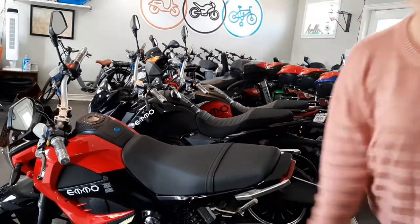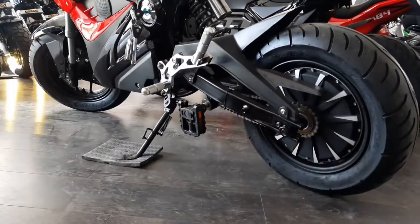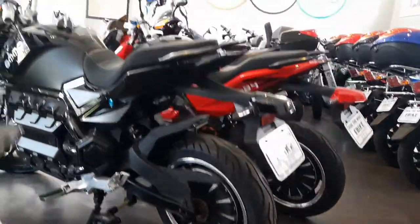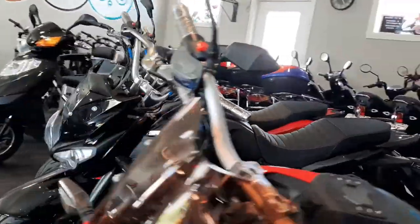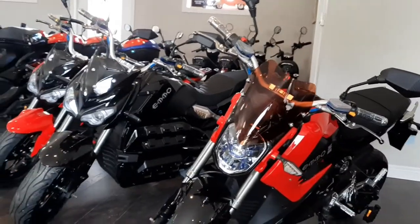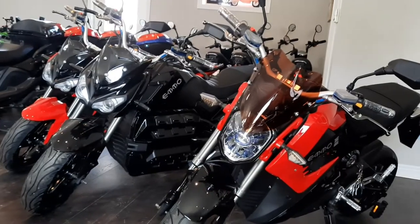Thanks for watching. One more shot just around, because why not? Side-by-sides are always fun. I really like the look of the Cayman.